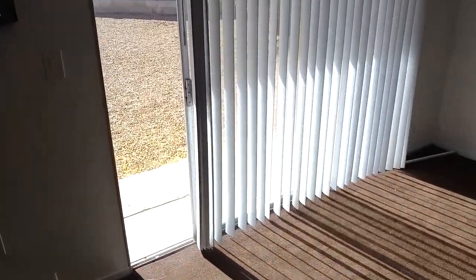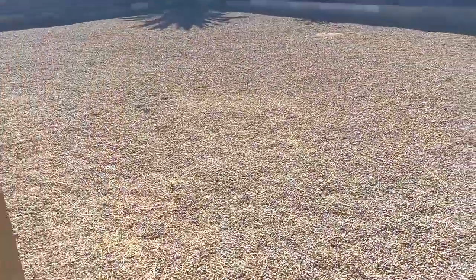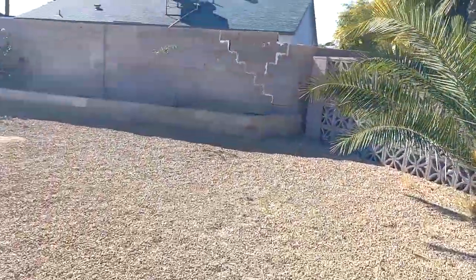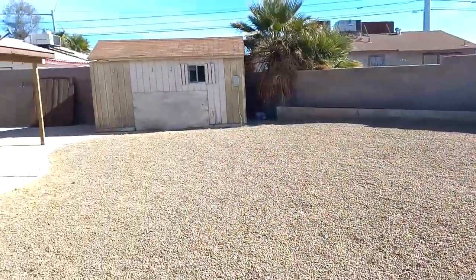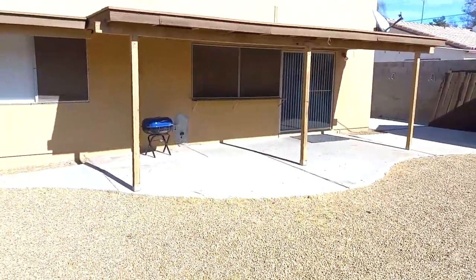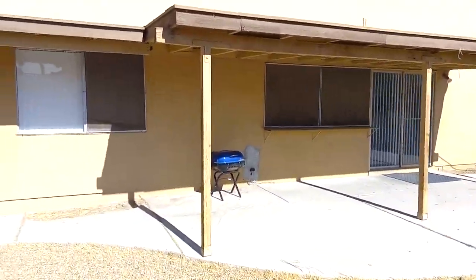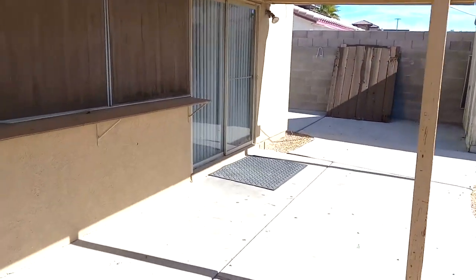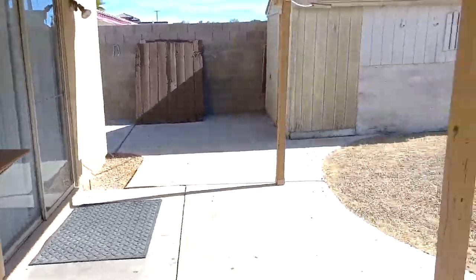Out back, the lot is over 8,000 square feet with no HOA. The big backyard is fully desert landscaped — super low maintenance. There's a storage shed and a nice covered patio, great for outdoor space in the summertime.